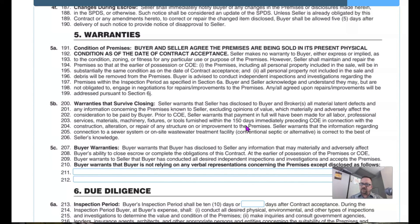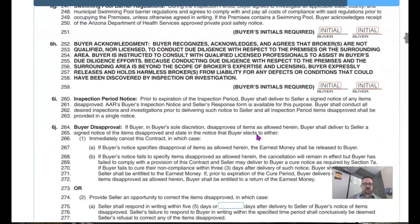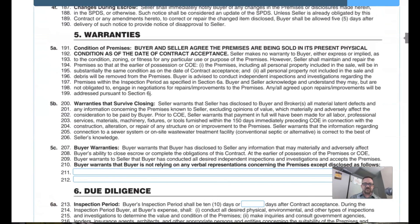The buyer's warranties are equally important — the seller needs assurance that the buyer won't have something come up preventing them from closing. If there's anything that might arise, that's where they're supposed to disclose it. This is the end of section five. Next week we'll be covering section six, due diligence and the inspection period — it's quite long and I'll be talking a lot on that one.